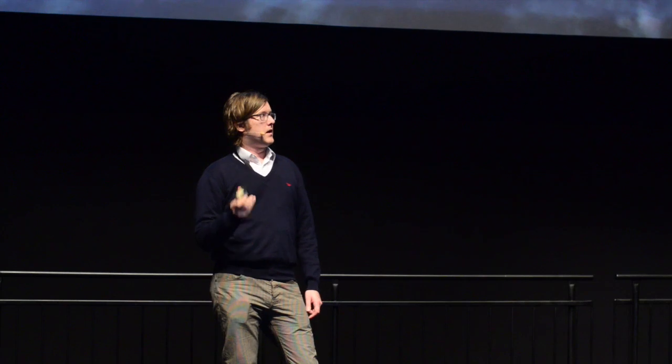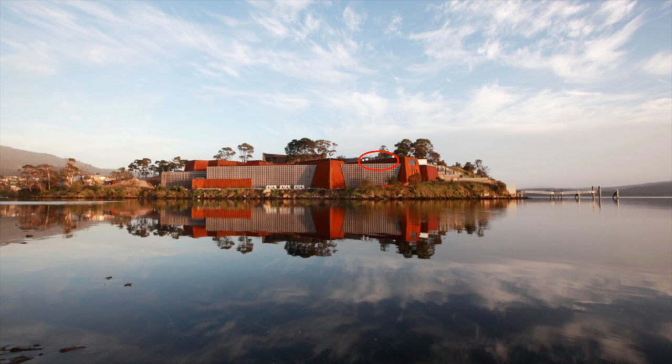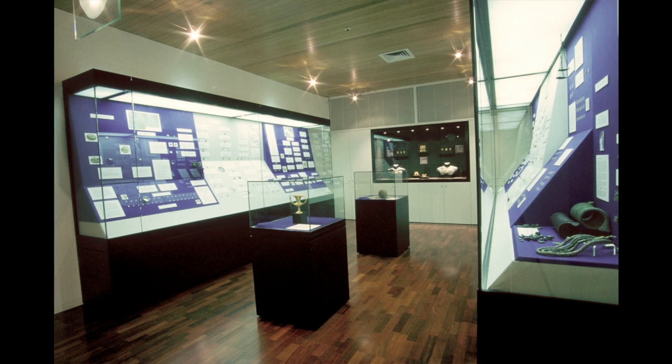What happens at Mona is everyone who goes in there gets an iPod Touch on entrance. You use that to get the information about the artworks as you move throughout Mona. Mona was originally the Marilla Museum of Antiquities. It started in a little house right up the top before they built the three stories underground. In 2006 or so it closed down. This was David's original collection of antiquities — lots of coins, lots of ancient artefacts.